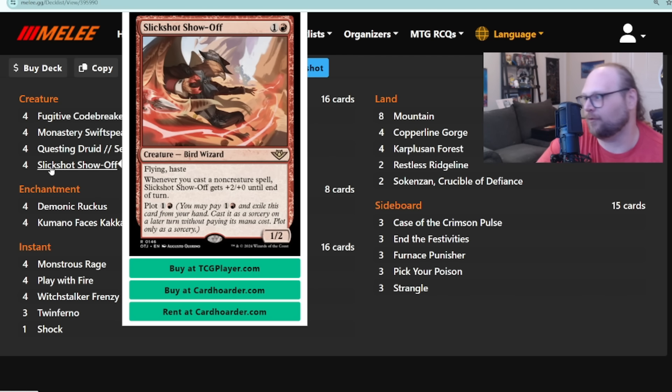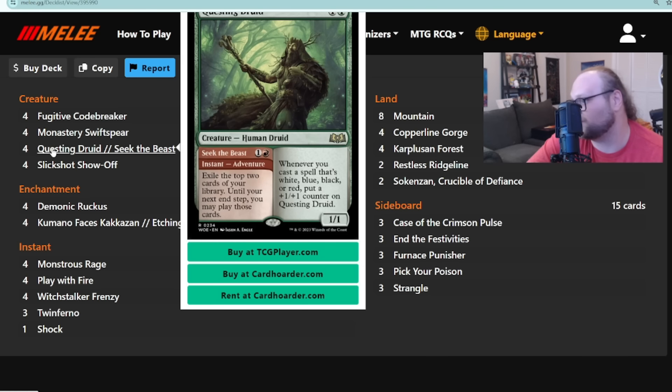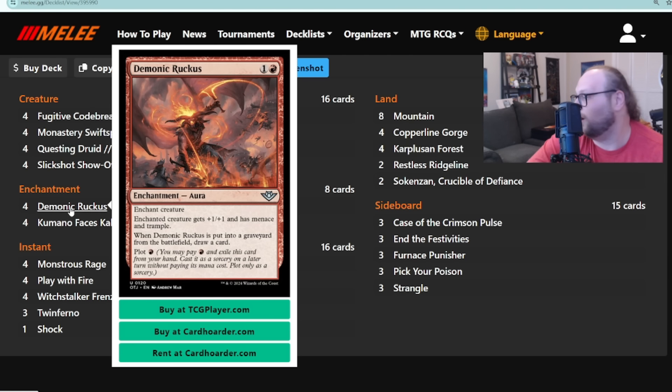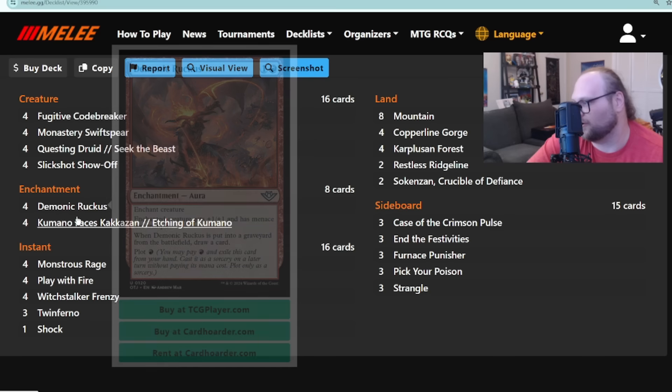Stanley's build is mostly a Slick Shot Show Off deck. We've all been trying to figure out the best way to play this card — is it Mono-Red, Blue-Red, Blue-White, Green-Red? This one plays four copies of Questing Druid, a really good shell for Slick Shot. It's also got prowess threats like Monastery Swiftspear and Fugitive Codebreaker, plays Demonic Ruckus, and here's a four-of brand new card from Outlaws: Demonic Ruckus, which is showing up in a lot of Slick Shot builds and doing a lot of work on Arena.